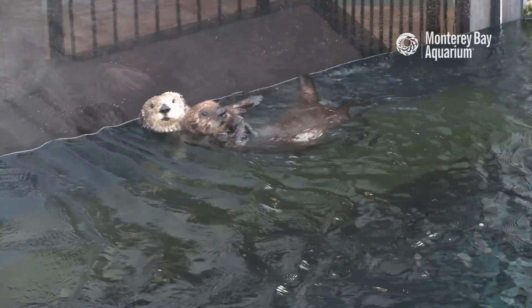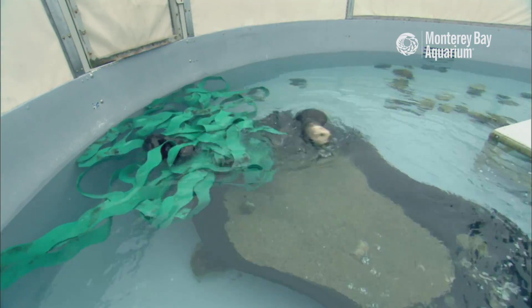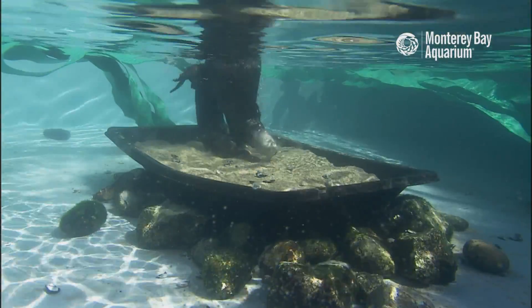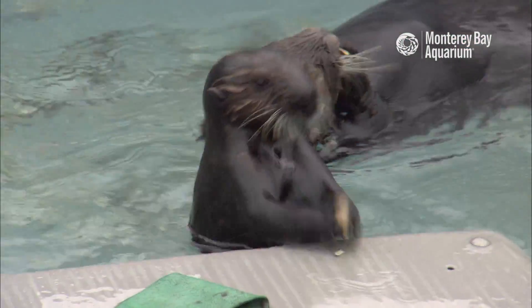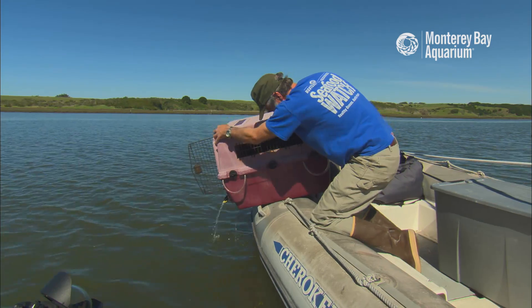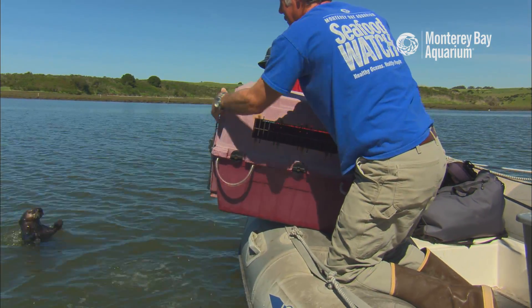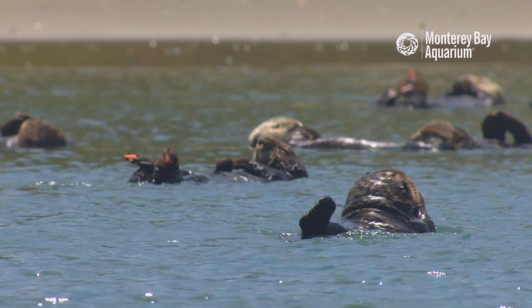The concept for the surrogacy program really developed out of that tight dependency period. We knew that we had to replace the role of that sea otter mother for a fairly extended period of time in order to prepare the pups to be able to survive on their own after they're released. These otters survive just as well or better than wild otters, and they breed just as well and contribute to the population just like wild otters.